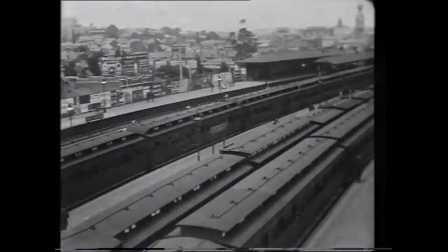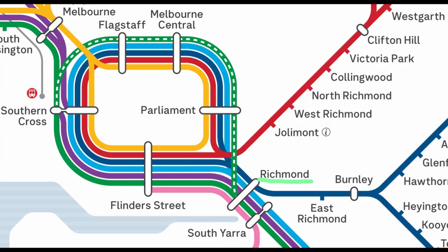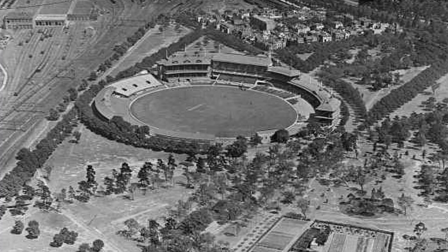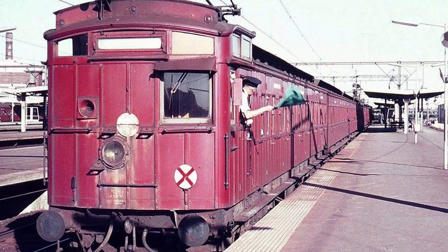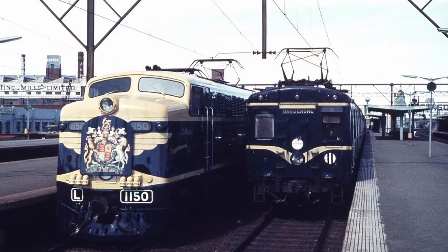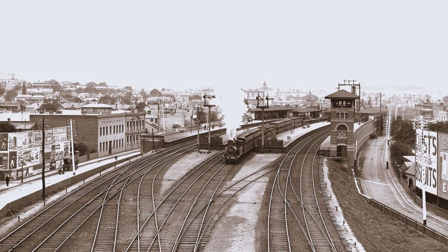Located just southeast of the CBD, it today serves Melbourne Park, Amy Park, and the MCG, just to name a few. Its 4.165 million passengers annually makes it the ninth busiest station in Melbourne, and by size it's the third biggest. It has 10 platforms and serves eight lines, more than half of Melbourne's 15. And now let's head to the station.